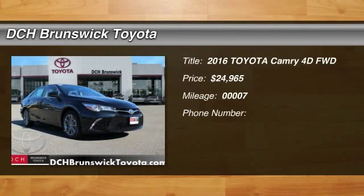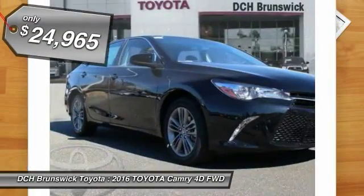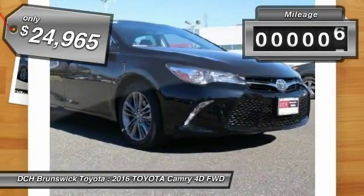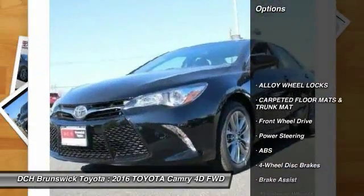The 2016 Toyota Camry. The Toyota Camry is an affordable mid-size car, reliable and a great comfortable commuter car, priced below $25,000. This vehicle has less than 100 miles. Here are some of this vehicle's great options.